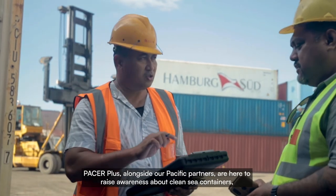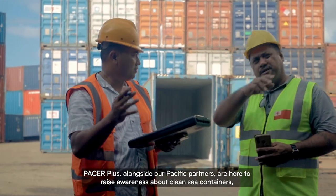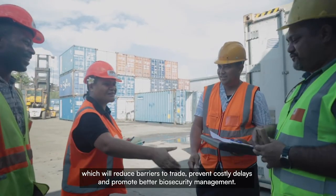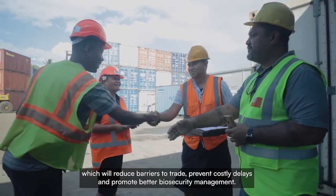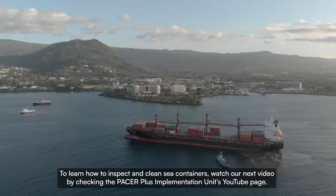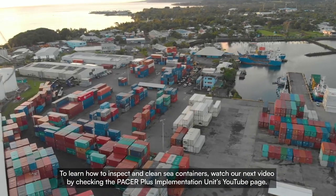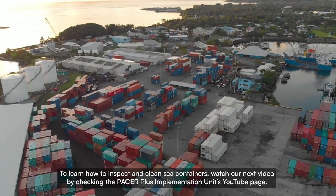Pacer Plus, alongside our Pacific partners, are here to raise awareness about clean sea containers, which will reduce barriers to trade, prevent costly delays, and promote better biosecurity management. To learn how to inspect and clean sea containers, watch our next video by checking the Pacer Plus Implementation Unit's YouTube page.